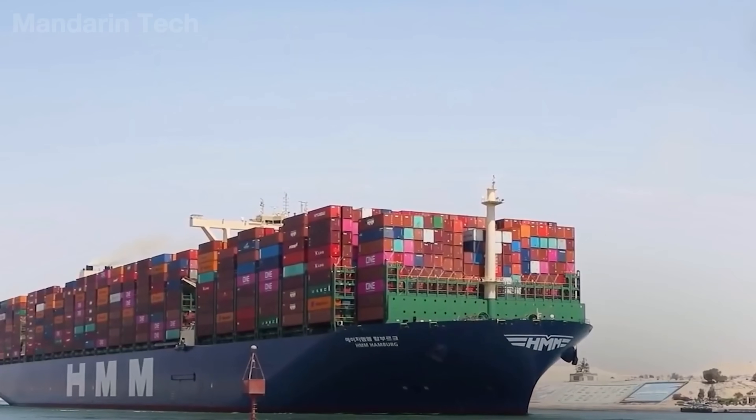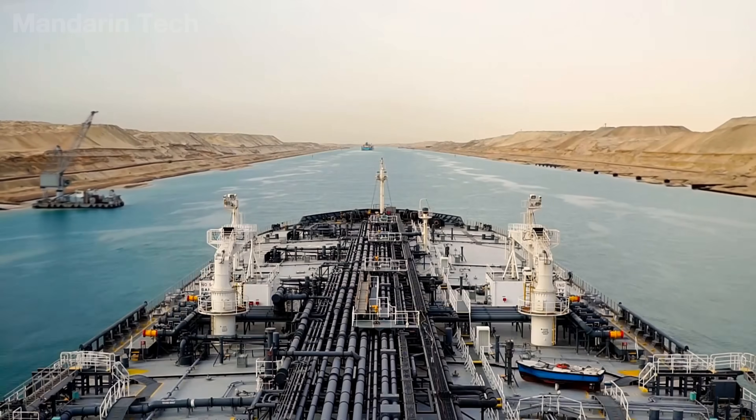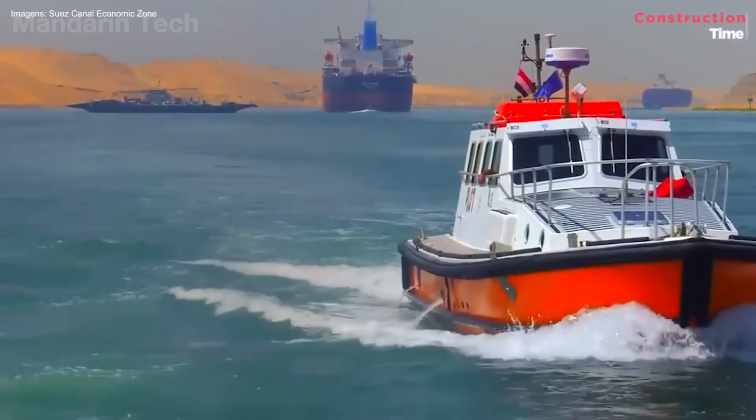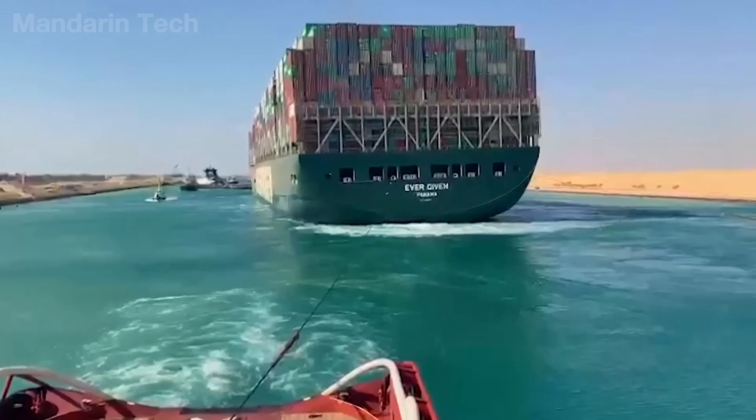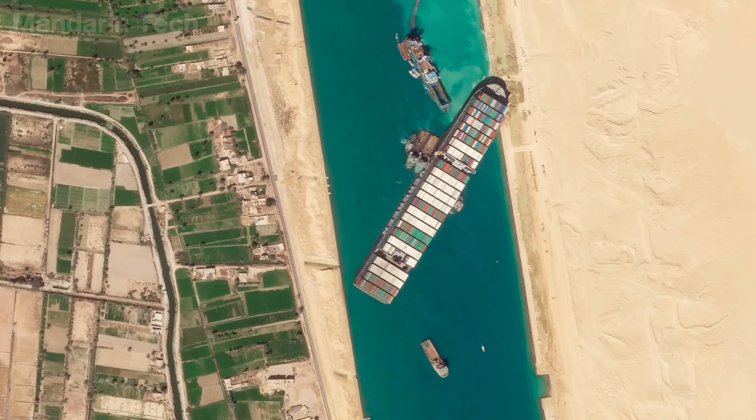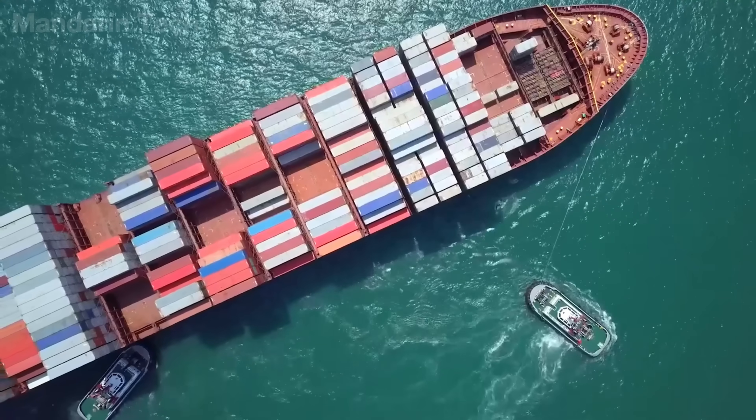Every day, dozens to hundreds of giant ships quietly crawl through this narrow stretch of water, making it one of the busiest maritime routes on the planet. And with just a small incident, the entire global supply chain can immediately be shaken, causing billions of dollars in damage.